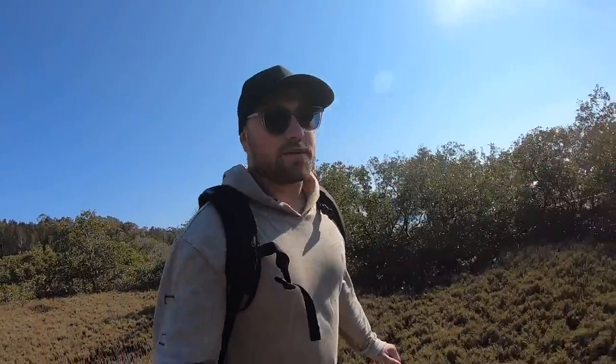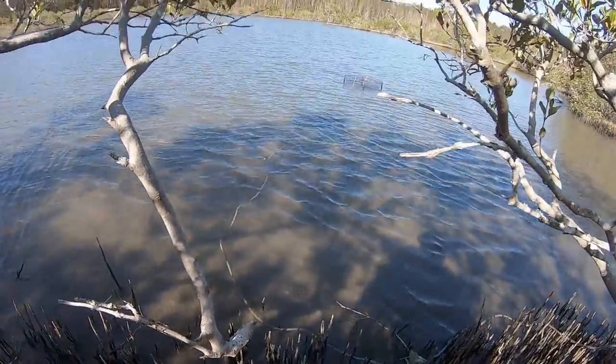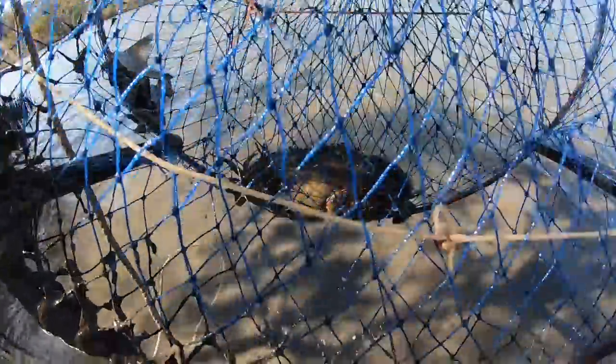Okay guys, I'm back out in the mangroves - it's a new day. Time to check and see if we have any muddies. Here's our first trap - and we have a muddy! Doesn't look like a big muddy but we have a muddy. Two little mud crabs there guys, as I said not massive.